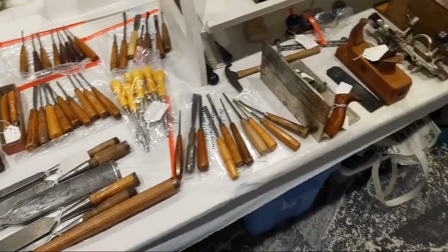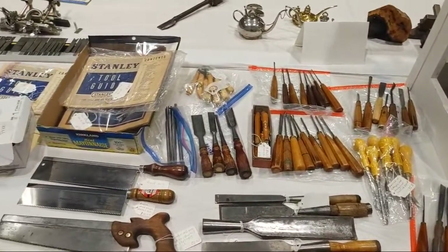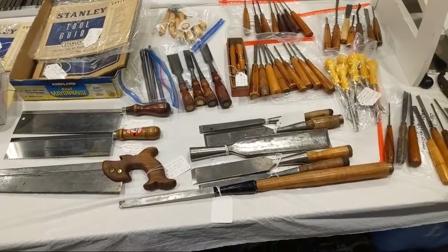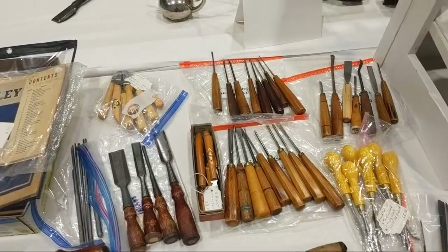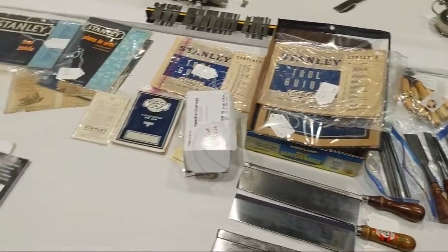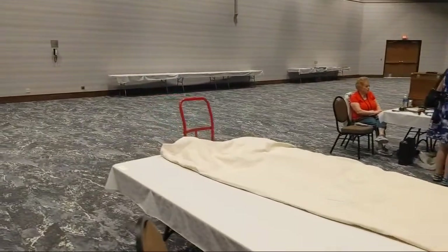So I bought a 45 yesterday — a Stanley 45 and the cutters — around 20-some cutters that came with it. I paid 41 bucks at the auction. A whole pile of carving chisels, knives, some books. What was the price on the Ulma wooden plane? Let me go back and take a look — I don't remember seeing that one.